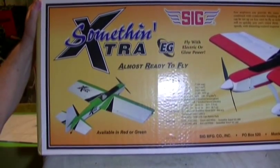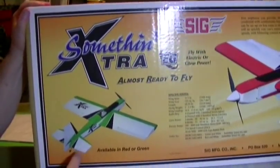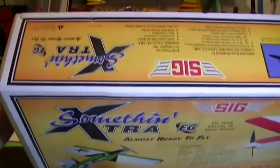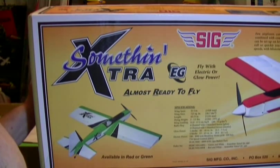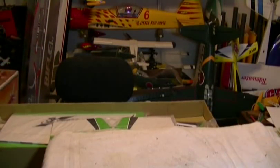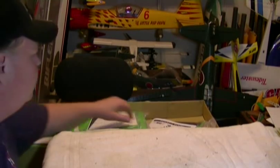The Sig Something Extra is a fantastic flying little airplane. It flies great on a four-stroke. I'm putting a 62 four-stroke on mine — it calls for a 52 to 55 four-stroke, so I'm going to oversize just a little bit. A 46 or 55 two-stroke would fly this thing fantastic too.